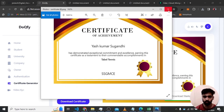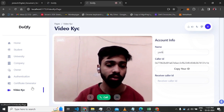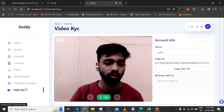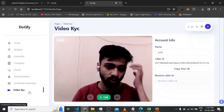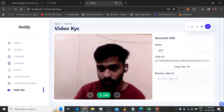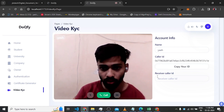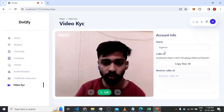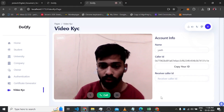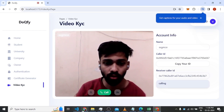There is also a video KYC feature. Some sites provide similar services but lack this feature. Universities can use it to verify students online and check their authenticity. As a demo, I am a student named Yash with my wallet address already filled in. In another tab, I have opened the college account SHMC with its address. If the college wants to call the student, they enter the student's ID or wallet address and click call.